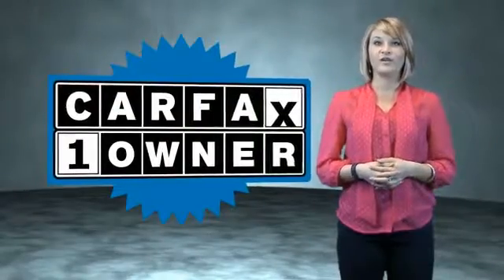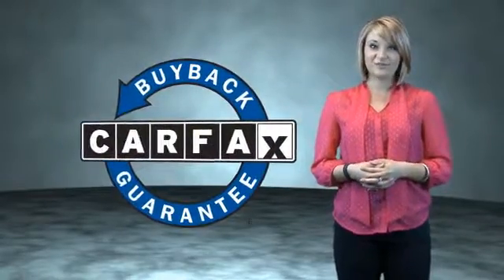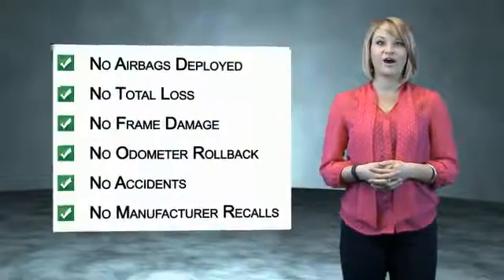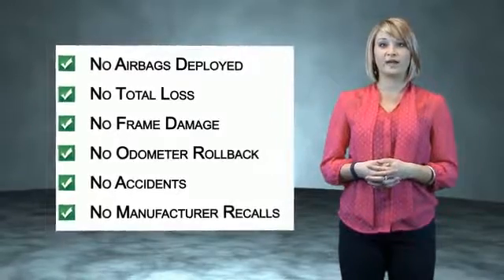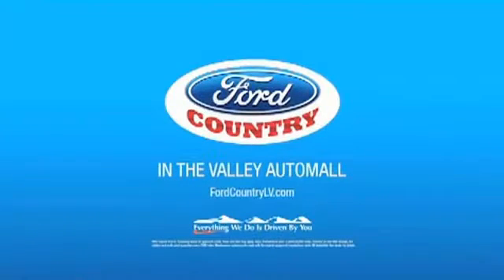This is a Carfax one owner vehicle which qualifies for the Carfax buyback guarantee. Be sure to find a complimentary copy of the Carfax Vehicle History Report online or contact the dealership. Just say, show me the Carfax. Visit Ford Country in the Valley Auto Mall today.